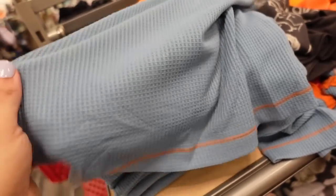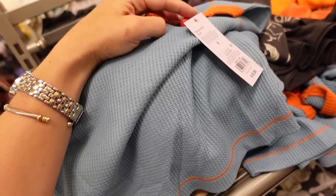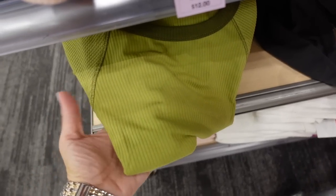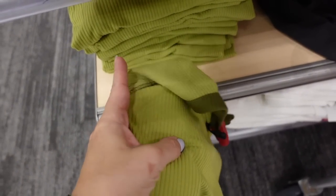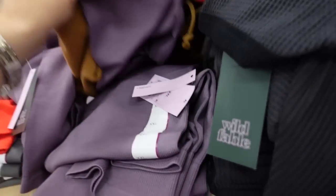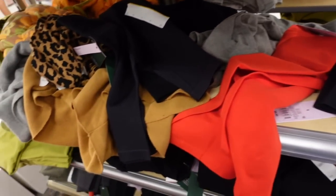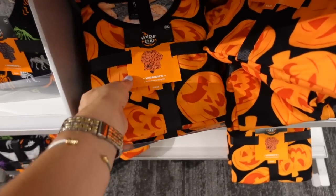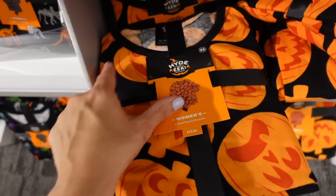New waffle tops from Wild Fable. These have a scoop neckline, seam detailing, a short sleeve with color block, and more of a boxy fit. They are $12. Comes in blue with orange, and there's also a version ribbed through the body with a thermal sleeve — available in green, peach with brown, and cool gray, also $12.